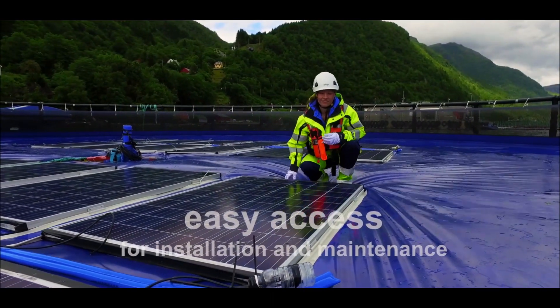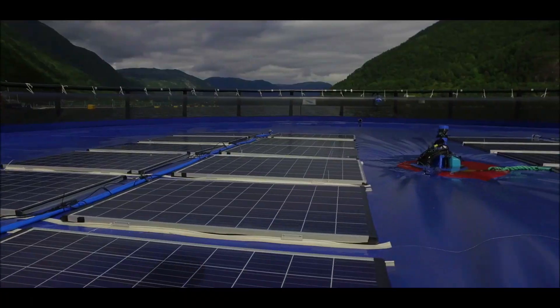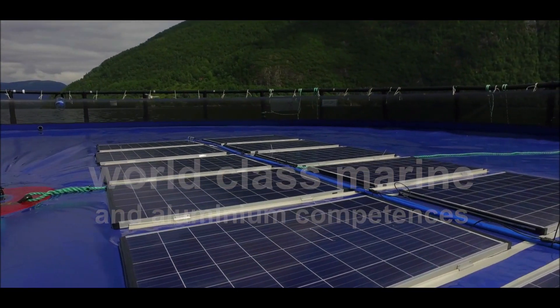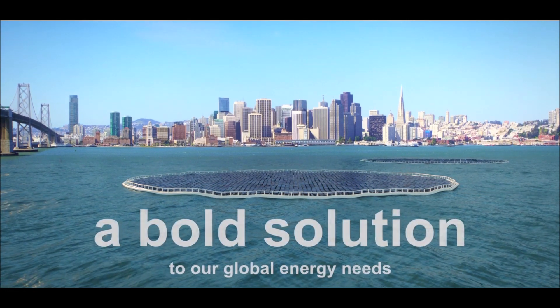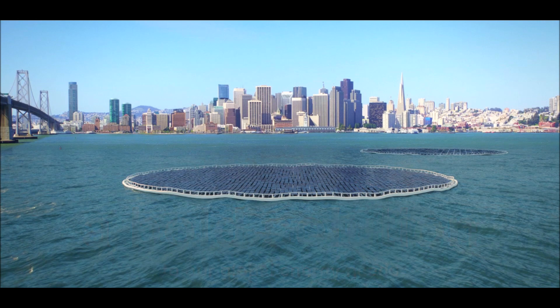The modules rest on a thin membrane, offering low-cost deployment and easy access. The system is built with durable materials, founded on world-class maritime and aluminium know-how. The next step will be city-scale installations. In the quest for widespread renewable energy, we dare to say that we have the solution.